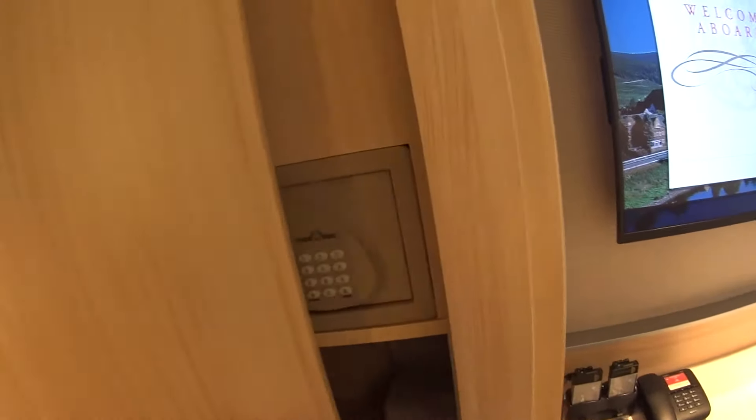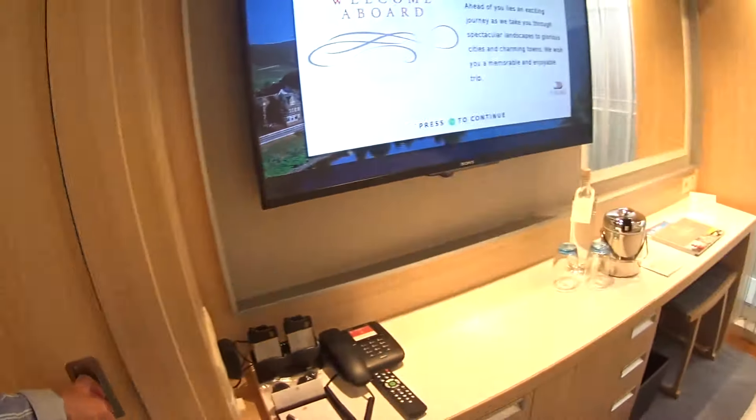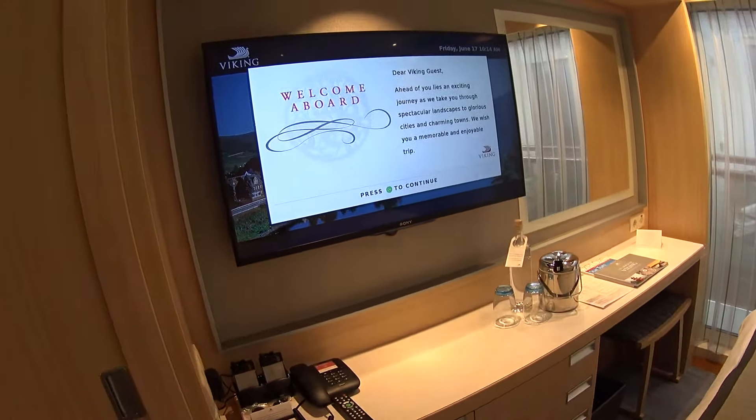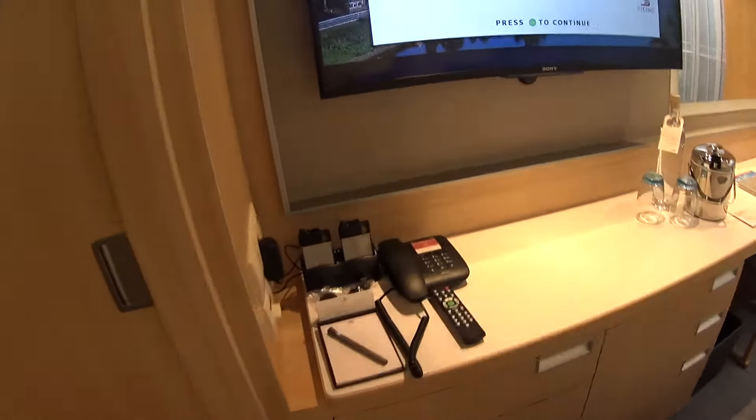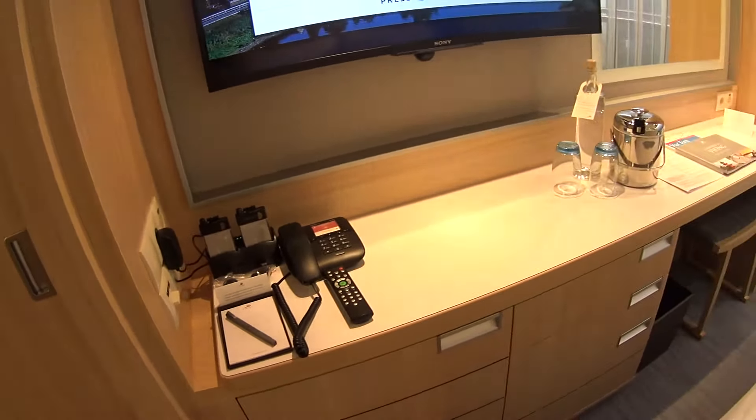Plenty of closet space here on your Viking River cruise. Of course you get a safe as well, a Sony flat screen HD television, and of course a quiet box audio system for while you're on your daily tours.